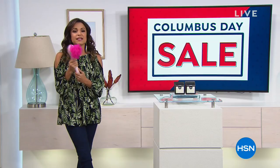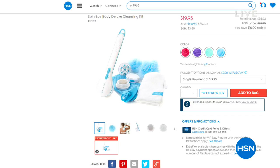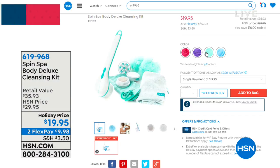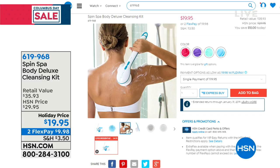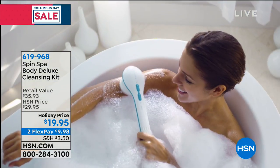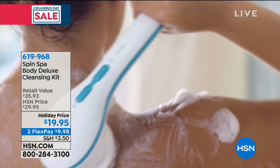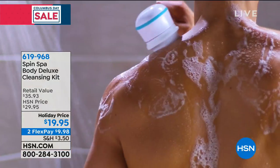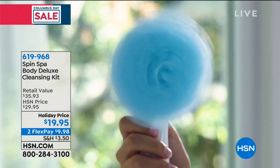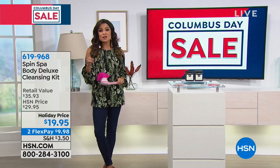Coming up in a little bit in this hour is the Spin Spa. If you haven't seen or heard about this, this is essentially gifting a spa treatment at home — one base and you switch out the attachments, everything from massage to microdermabrasion to facial cleansing to a pumice stone for your feet. It's our biggest holiday configuration and it is under $20 right now. Where do you find a $20 gift that can do so much? You find it here on HSN.